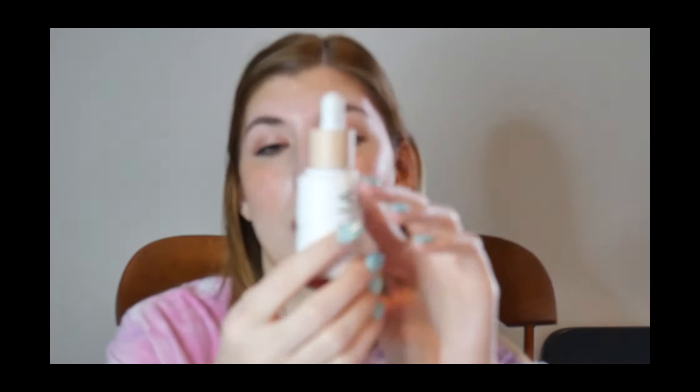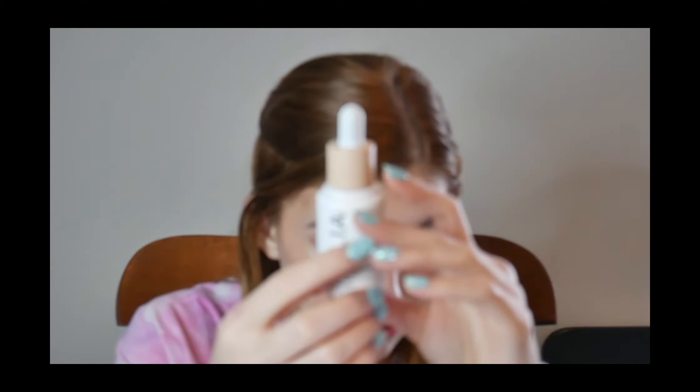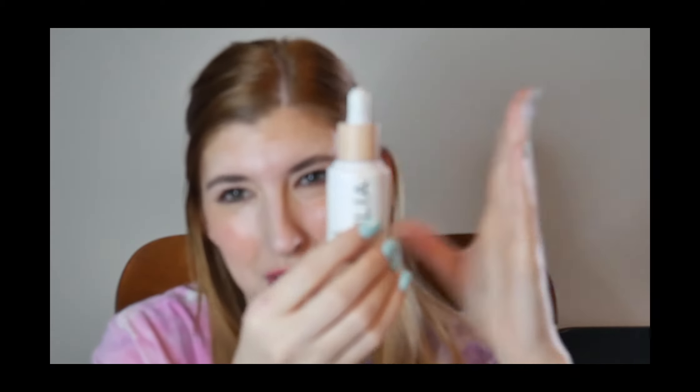This is $48 and you get one ounce — I'm looking on the Sephora site — so it's quite pricey. But for my products I don't mind paying more if it has skincare benefits in it, which this does.